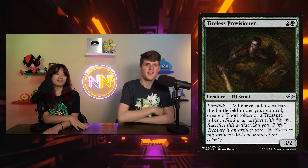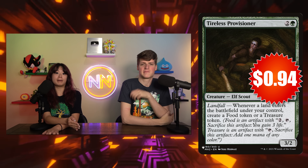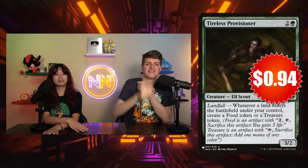Also excited about Tireless Provisioner — 94 cents, first ever appearance on Budget Bombs. It's two and a green for a 3/2, and a land entering the battlefield will give you either a food or a treasure. It's Tireless Tracker but for the other two main artifact tokens. Basically you're always going to make a treasure, but you have the option to make a food if you're super low on life. This card's better than Lotus Cobra — it's a green staple in Landfall, and it finally fell below a dollar. Get your Tireless Provisioner, put it in your Landfall deck, your food deck, your treasure deck — be happy about it.